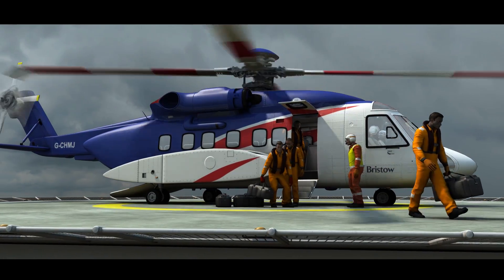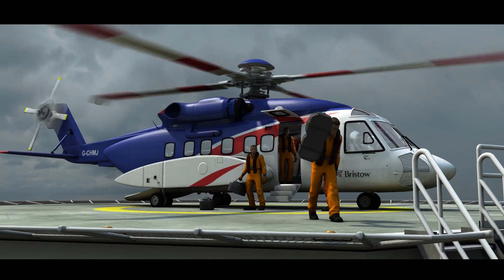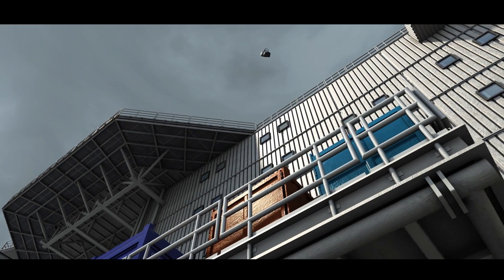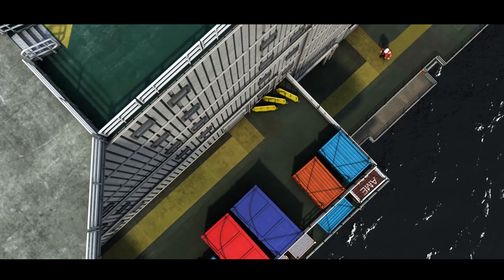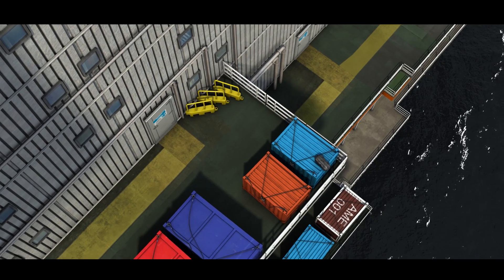Here, a bag weighing approximately 4 kg slipped from a person's hand and blew off the helideck as a result of strong downdraft. The bag was assumed to have fallen into the sea, but actually fell some 18 metres onto containers, which were fortunately in an unpopulated area.